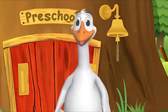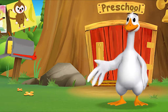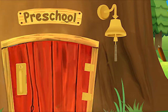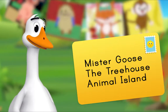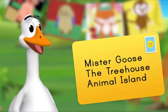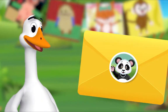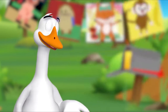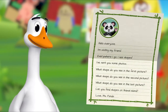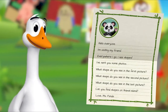Hello friend, it's so good to see you! You're just in time — I was about to check the mail. Are you coming? Look, there's a letter in our mailbox. It's addressed to Mr. Goose, the treehouse, Animal Island. That means it's for me! Could it be from Miss Panda? It is from Miss Panda! I'll open it. There is a letter and some pictures inside. I'll read the letter out loud. Hello everyone, I'm visiting my friend. Everywhere I go I see shapes. I've sent you some photos.